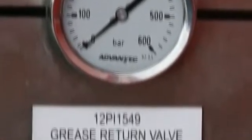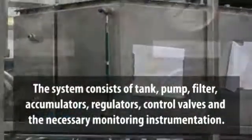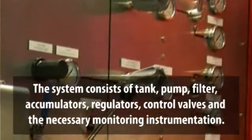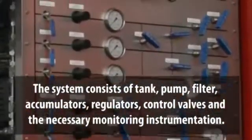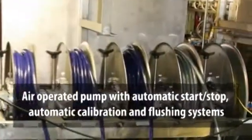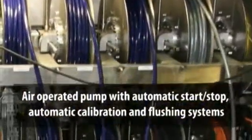The system consists of a tank, pump, filter, accumulators, regulators, control valves, and the necessary instrumentation for monitoring the hydraulic system. The pump is air operated and it has automatic start and stop systems.